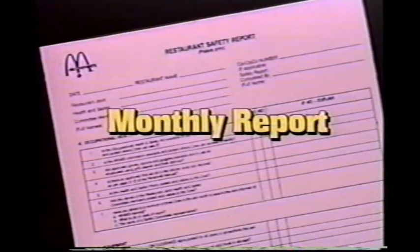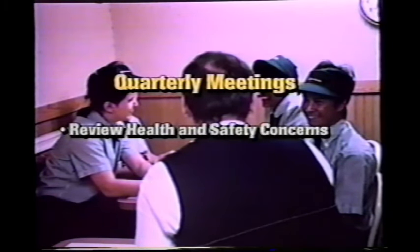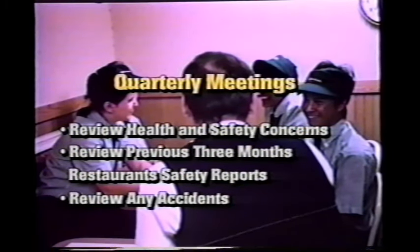On a monthly basis, a member of the committee will complete a restaurant safety report. This report is posted in the restaurant with an action plan completed by management to correct any noted problems. All members of the committee meet once every three months for a quarterly meeting, where they discuss health and safety concerns, review the previous three months' restaurant safety reports, and discuss findings. The committee also reviews any accidents that have occurred and works towards solutions so the same incidents will not reoccur.